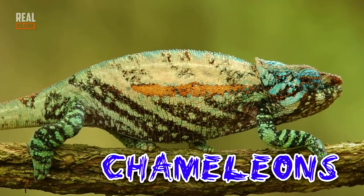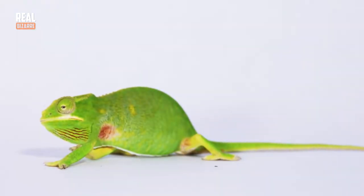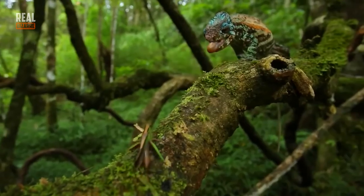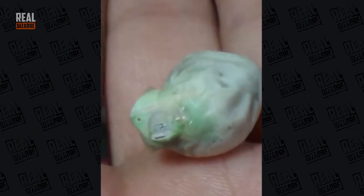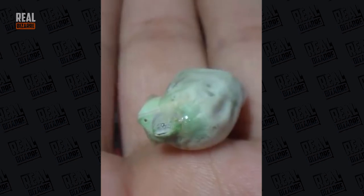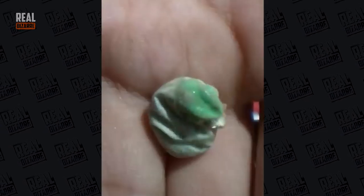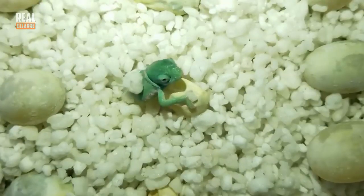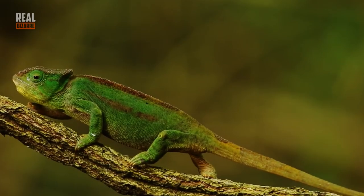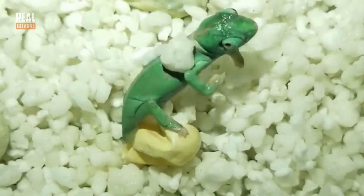Chameleons are a very interesting kind of animal. They look very cool and resemble a kind of monster when they're born. They come from a soft kind of egg. Because chameleons don't sit on their eggs, they carry them inside, as there are many predators around and the kids need to be safe. Newly born chameleons are very small and slow. Their moms are not very caring, which is why many younglings die very young.